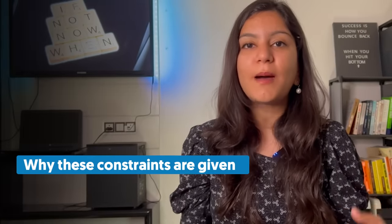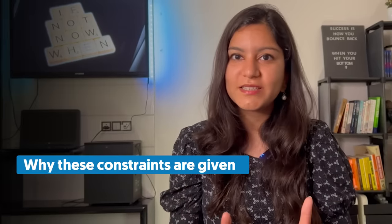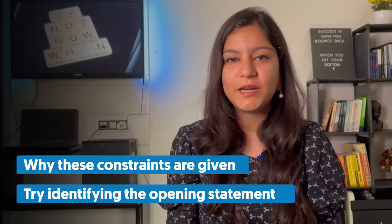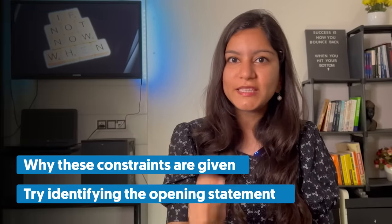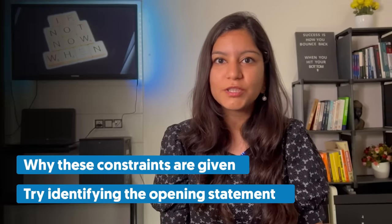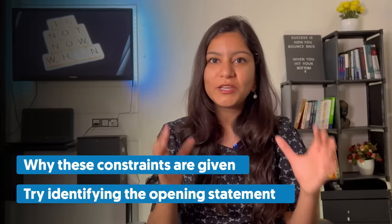Decode means understanding why any constraint is given and how it fits into the whole set. Understanding reasoning question constraints is an art. I'll give you two tips to try on every question. First, think about each constraint you are given — the person who set the paper has made use of every line in most cases, so ask yourself: what does this line mean? Second, try identifying the opening statement. In any question, generally one or two constraints are the ones where the question can open or start. When you try to solve, figure out where to start and open the question from there.